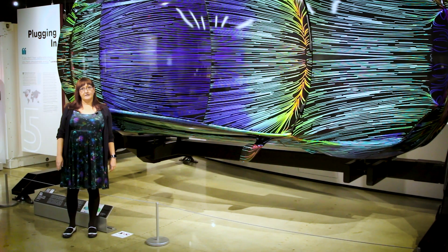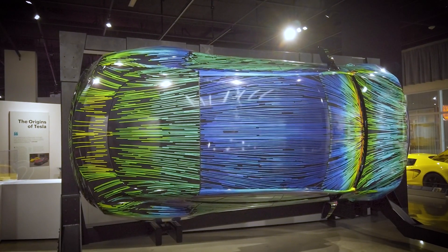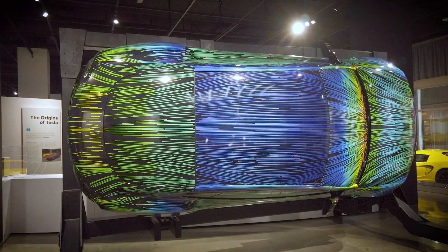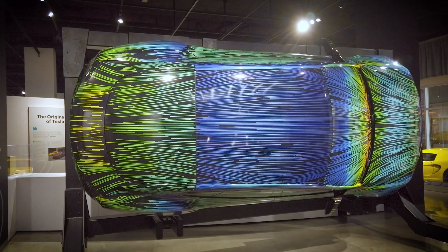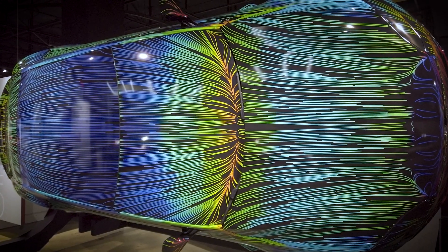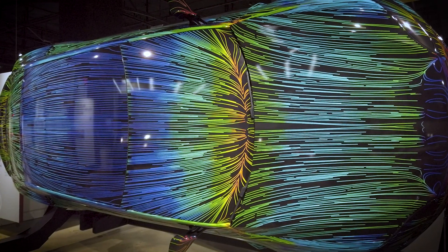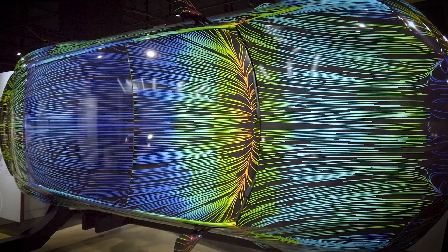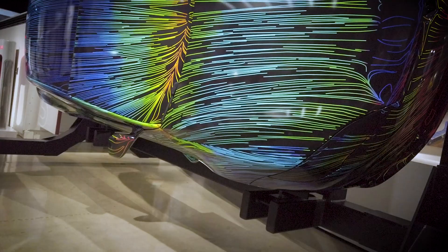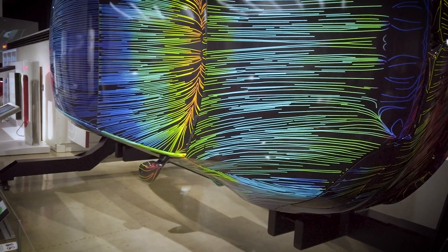This aerodynamic display features a 2022 Model S Plaid. Aerodynamic optimization is a major contributor to the overall efficiency of an electric vehicle and a key factor in extending an EV's range. From its inception, the Model S was developed with a focus on minimizing aerodynamic drag. In fact, the 2022 Model S has a drag coefficient of 0.208, one of the world's lowest for a production car. The lines and colors on this display depict airflow streamlines.